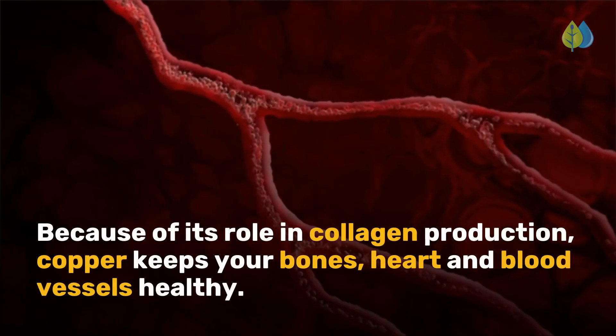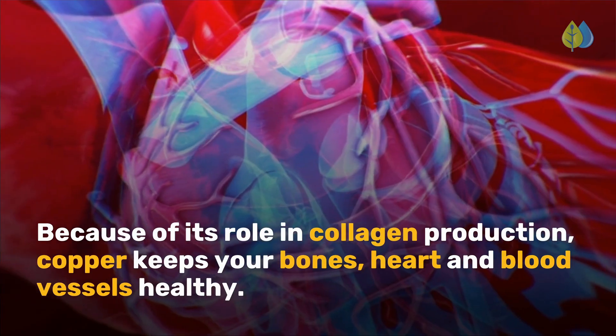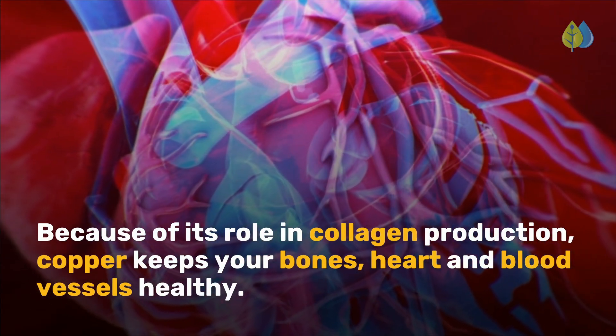Because of its role in collagen production, copper keeps your bones, heart, and blood vessels healthy.